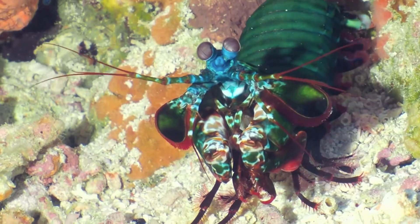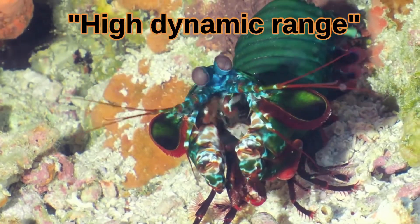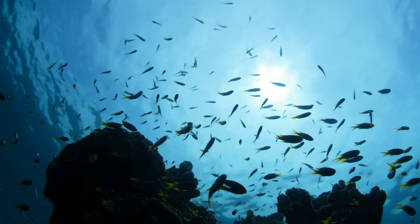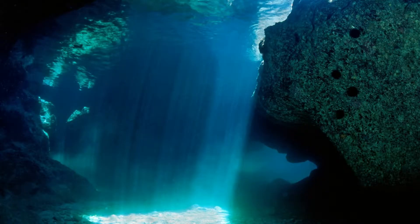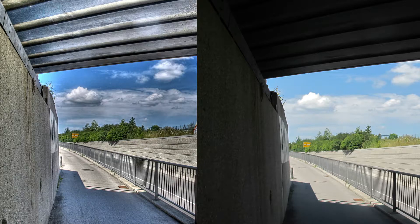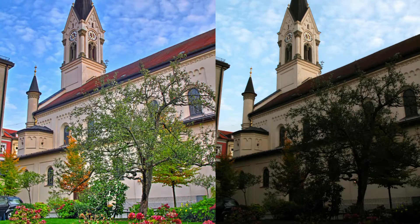Mantis shrimp also have a high dynamic range. If the sun is shining directly on a reef but some crevices are covered in shadow, they can see in the brightness and the darkness at the same time. Humans have to wait for their eyes to adjust to see in either the dark or the light — they can't see in both at the same time.